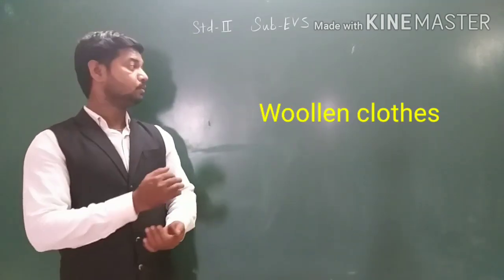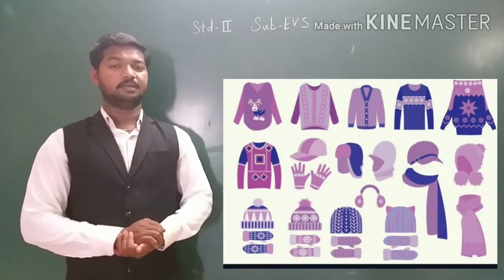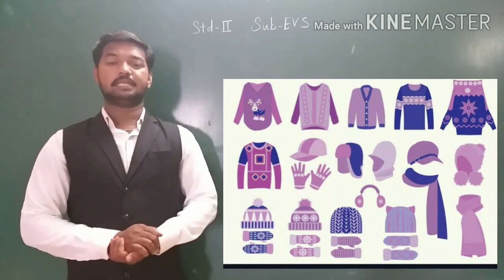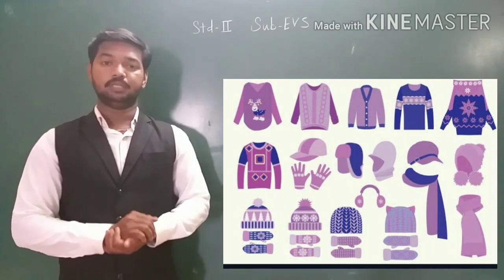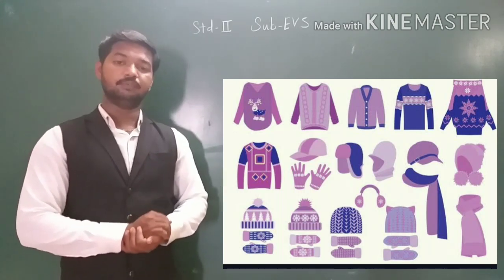Next, that is woolen clothes. Can you tell me when do we wear woolen clothes? Correct. We wear woolen clothes in winter season. In winter season it is very cold, so to keep our body warm, we need to wear woolen clothes because woolen clothes keep our body warm.